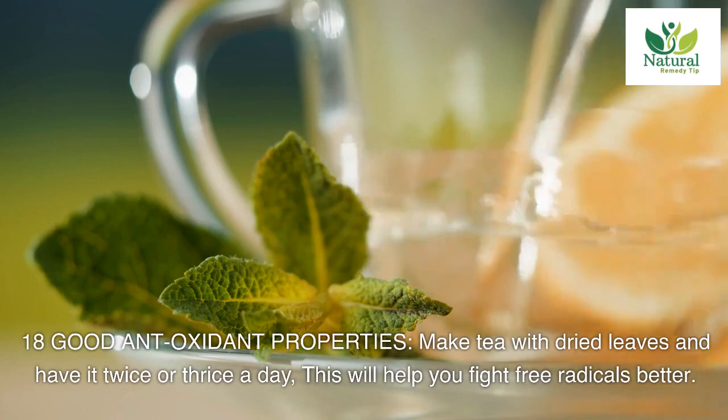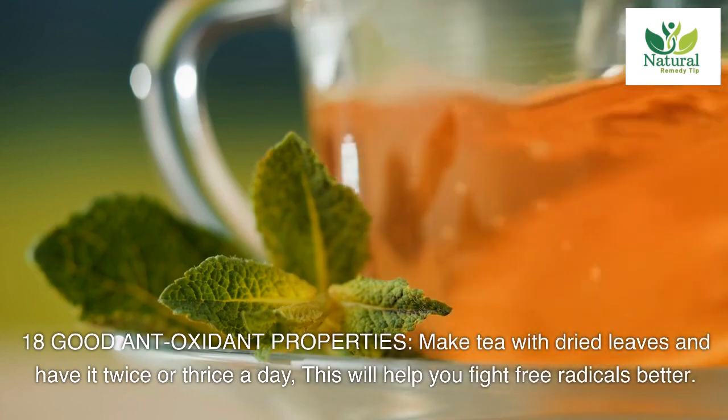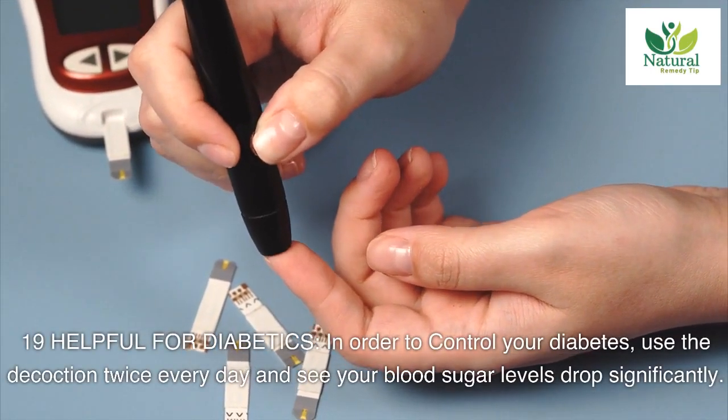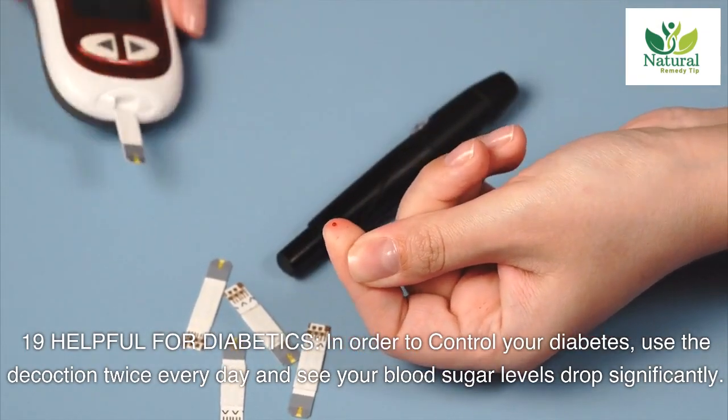Eighteen: good antioxidant properties. Make tea with dried leaves and have it twice or thrice a day. This will help you fight free radicals better. Nineteen: helpful for diabetics. In order to control your diabetes, use the decoction twice every day and see your blood sugar levels drop significantly.